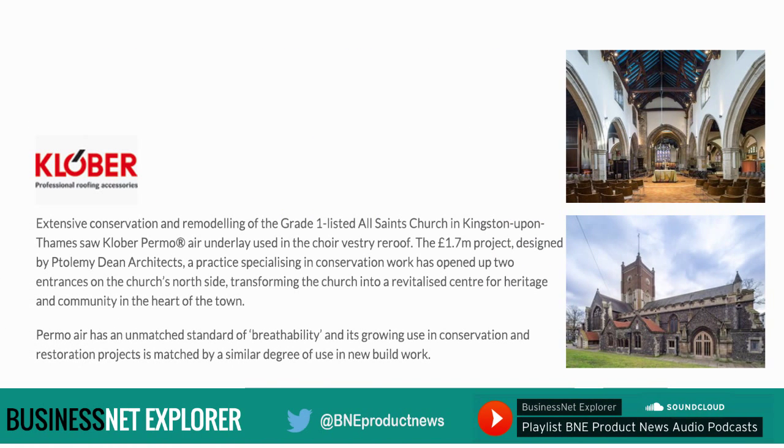Extensive conservation and remodelling of the Grade I listed All Saints Church in Kingston-upon-Thames saw Clover Permo Air underlay used in the choir vestry re-roof. The £1.7 million project, designed by Ptolemy Dean Architects — a practice specialising in conservation work — has opened up two entrances on the church's north side, transforming the church into a revitalised centre for heritage and community in the heart of the town. Permo Air has an unmatched standard of breathability and its growing use in conservation and restoration projects is matched by a similar degree of use in new-build work.